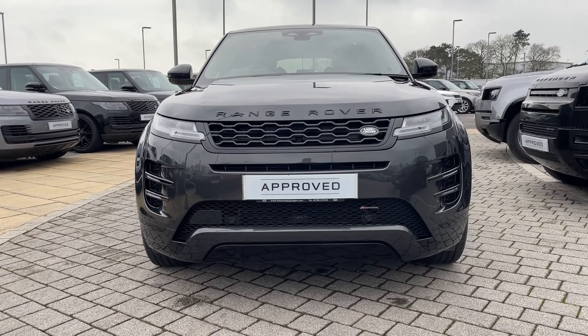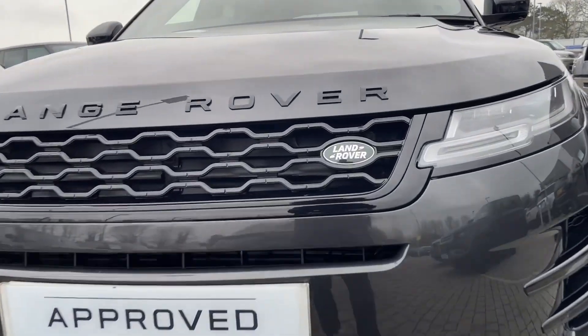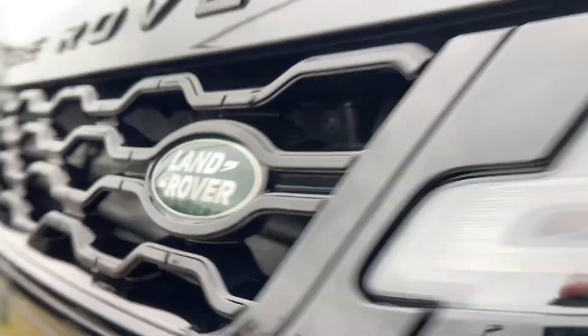Starting from the front of this vehicle, it's hard to miss the Evoque's contemporary aesthetic. Its good looks, effused with off-road styling cues, are sure to look great wherever it will take you.